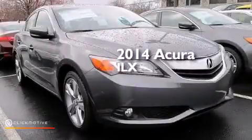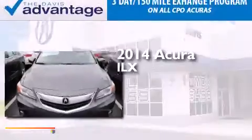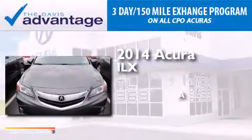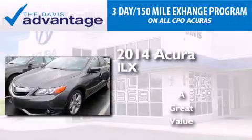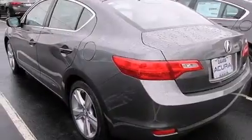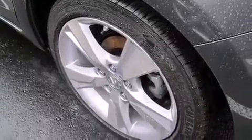This is a brand new 2014 Acura ILX. Its top features include a voice-activated navigation system, Bluetooth cell phone integration, a rear-view camera, and voice activation technology.